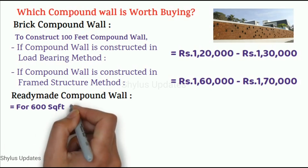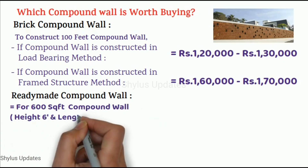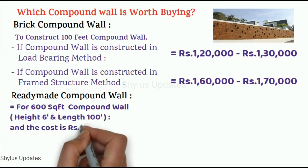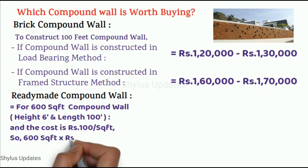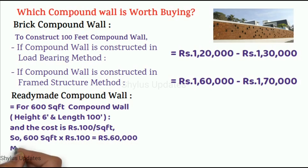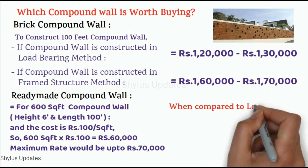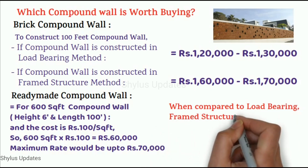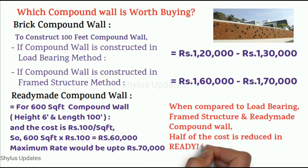For a ready made compound wall of 600 square feet — that is, height 6 feet and length 100 feet — at Rs. 100 per square feet, 600 square feet into Rs. 100 gives Rs. 60,000. The maximum rate would be up to Rs. 70,000. Compared to load bearing, framed structure, and ready made compound wall, the cost is reduced by half with a ready made compound wall.